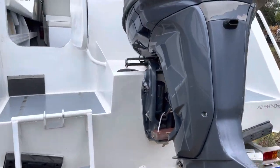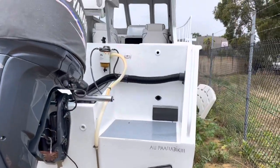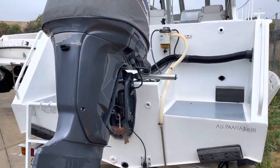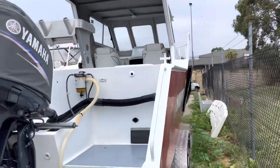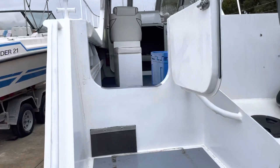The boat's actually a 2011. The engine's a 2008 — it's had a bit of work done on it, got some receipts for just a little over $11,000, luckily done by my mechanics, which makes it nice and easy.